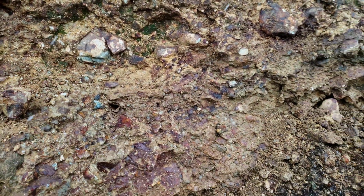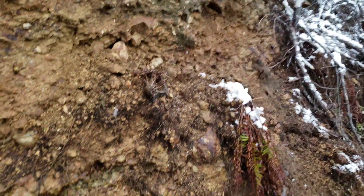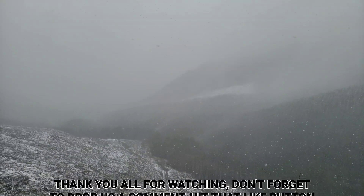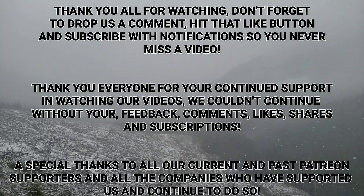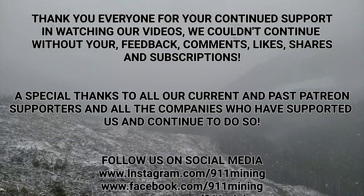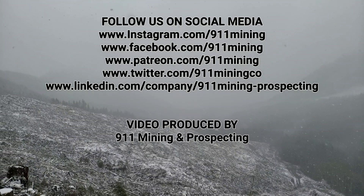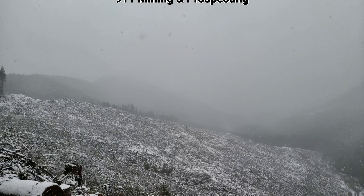But inside looks nice and fresh — like right there. Anyways, hope you guys enjoyed a short little video. We got another sample. Let's go.